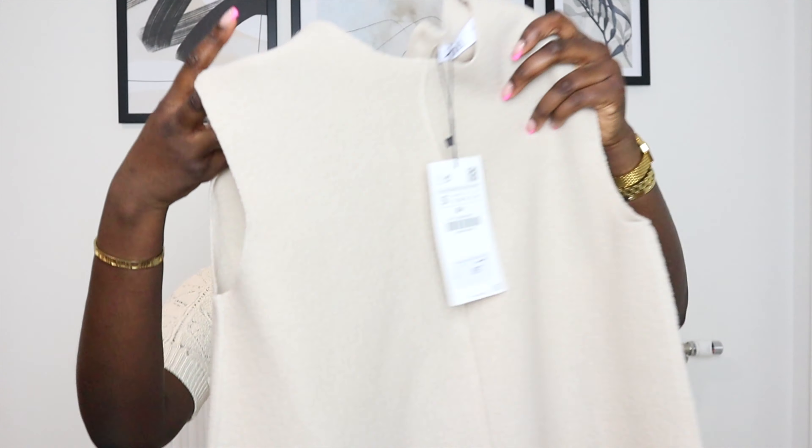Today we are doing what I think is the last Zara sale haul I'm going to do, because if I'm honest this is the most I've shopped at Zara in a while. There have been one too many Zara packages in my house, so I'm happy to round it up — although their new-in is looking gorgeous, so here we are.